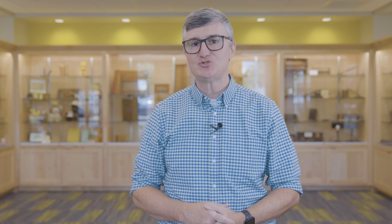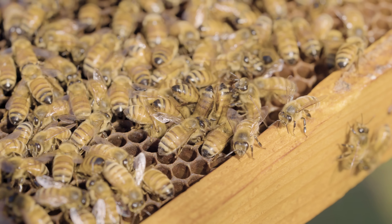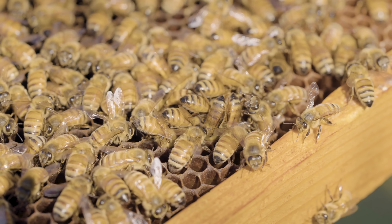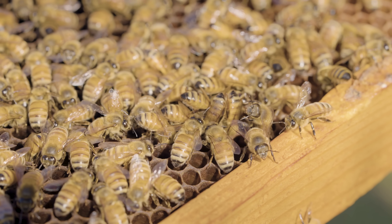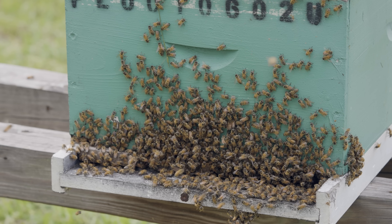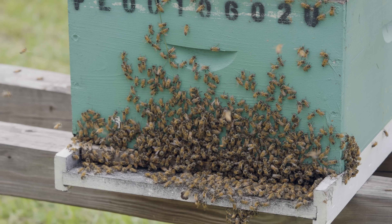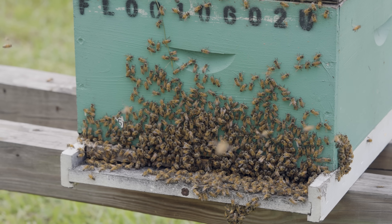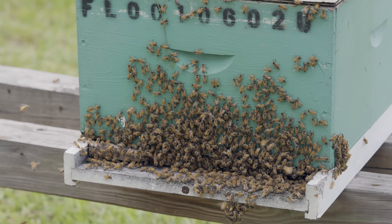Honeybees can detect changes in temperature as small as a quarter of a degree Celsius — that's almost half a degree Fahrenheit. Honeybees prefer for their colony to be in a range of somewhere in the neighborhood of 33 to 36 degrees Celsius, which is somewhere in the neighborhood of about 91 to 97 degrees Fahrenheit.